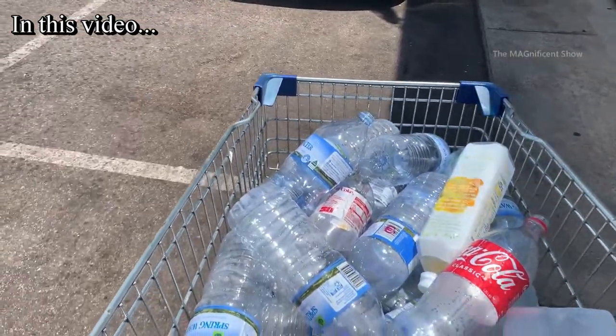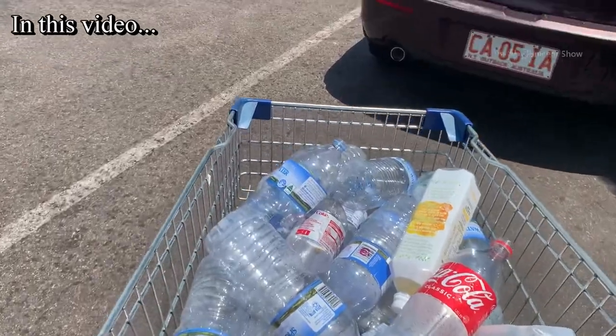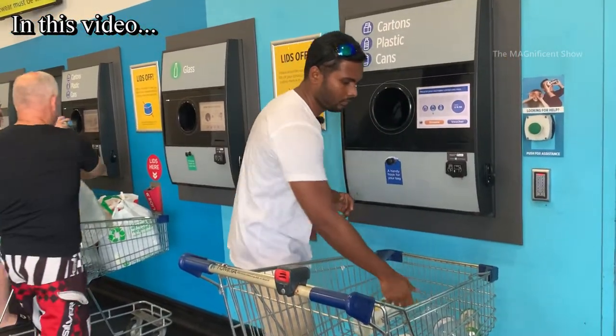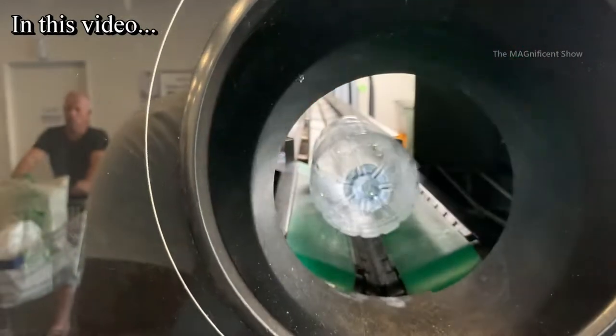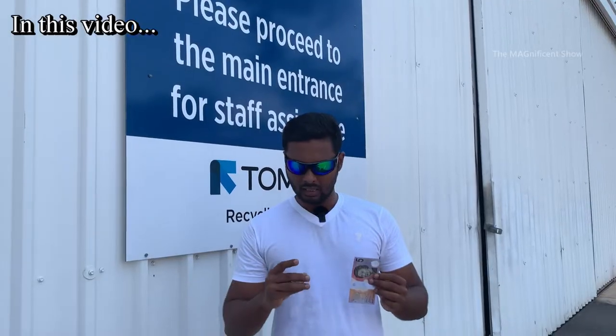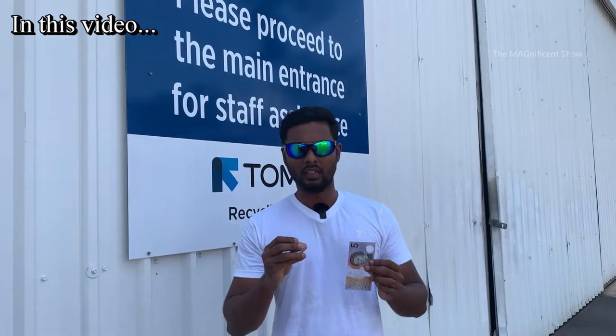This is one of the famous Australian beers, Victoria Bitter. This is how much we earn today guys.